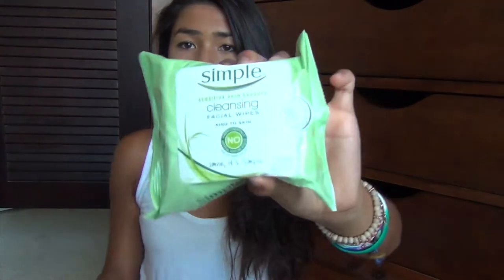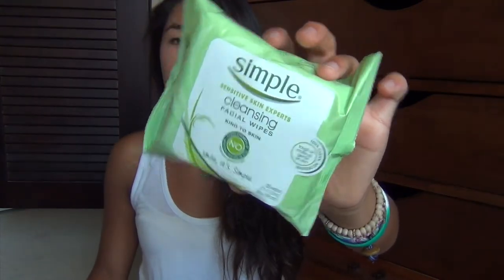I got some makeup remover wipes — these are my favorite. They're the Simple Sensitive Skin Experts ones. I just use these all the time, so I picked up a package. I also wanted to get a new mascara because my other ones were drying out and I just wanted a little change, so I got the Miss Manga Voluminous Waterproof mascara by L'Oreal.